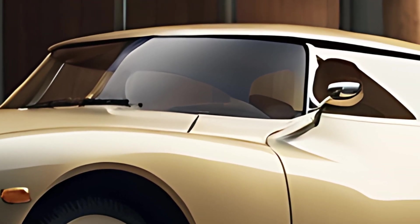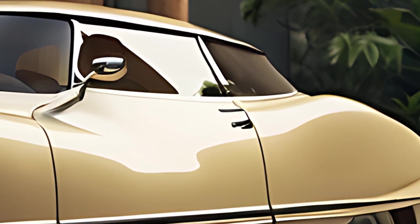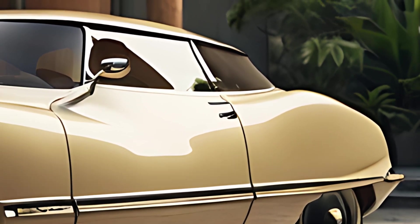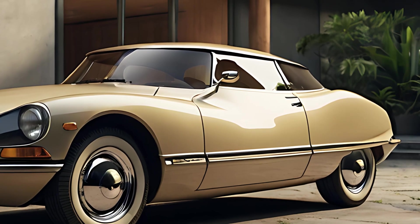The 2025 DS21 brings modern technology to its vintage-inspired look. The infotainment system includes satellite navigation, Bluetooth connectivity, and voice command, ensuring a connected and intuitive experience.